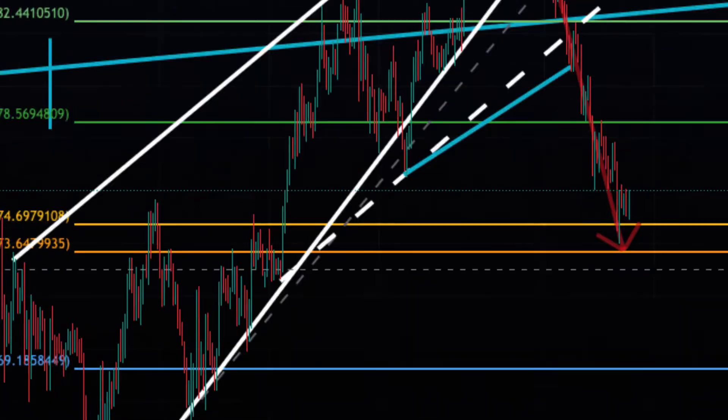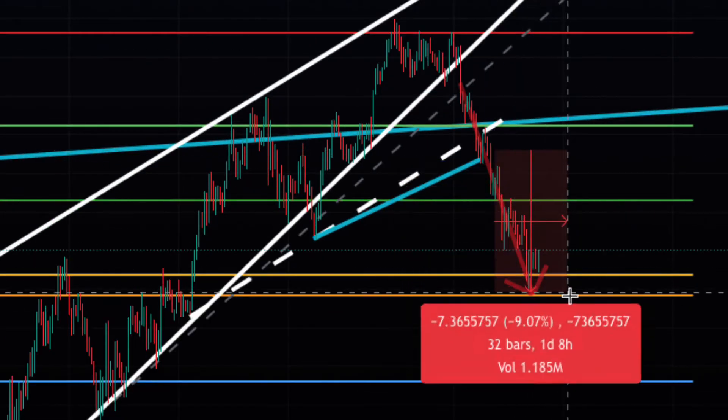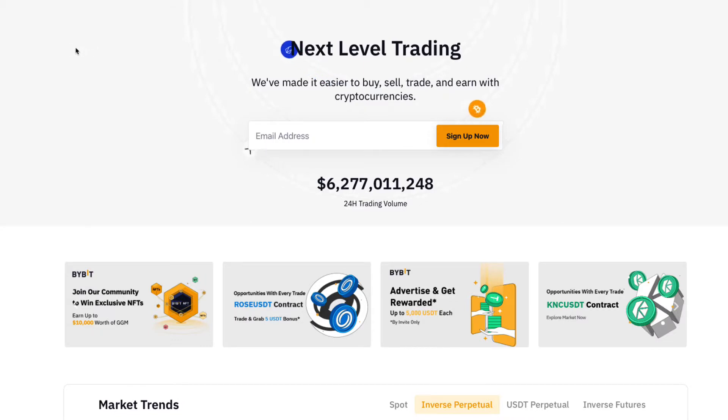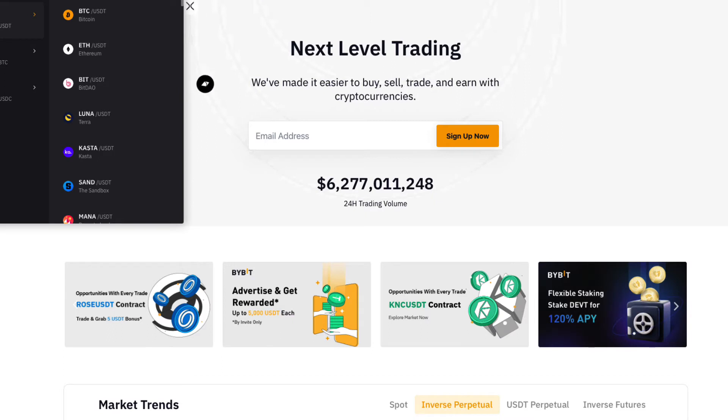From the measured move yesterday, if you took a short position from $81 down to the current price, that would be a conservative 9% move. Nine percent on 10x leverage is 90% profit, and even if you wanted to be more conservative using only 5x leverage, you'd be up 45%.